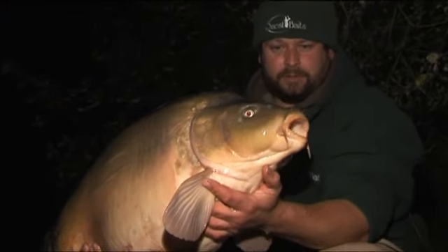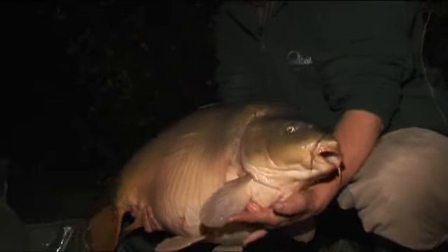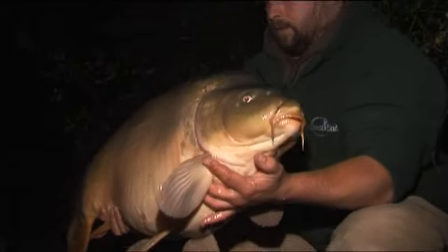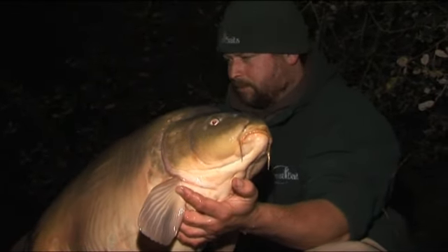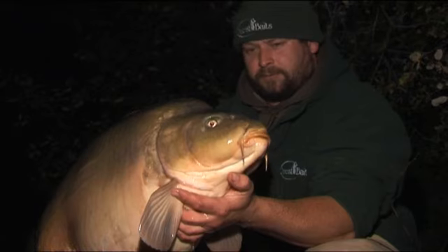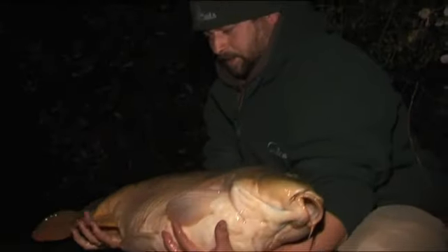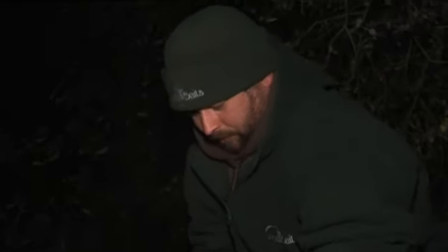A little bit of frost just starting to form — we're in the second week of November. It's in a swim that everyone tries to fish at range, but if you find the spots you can catch them comfortably. I've actually been catapulting 10mm baits out to this one, so that gives an idea of how far out we're fishing.